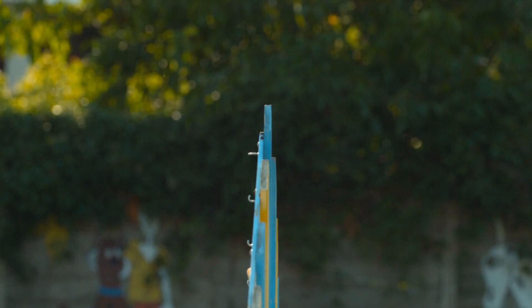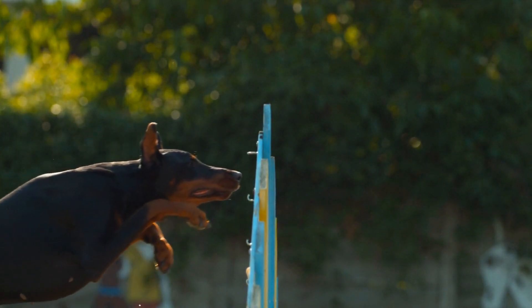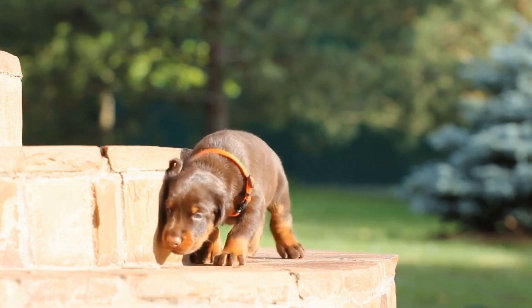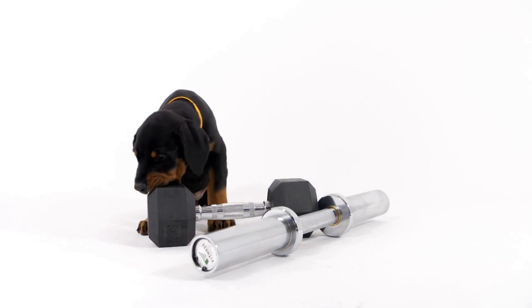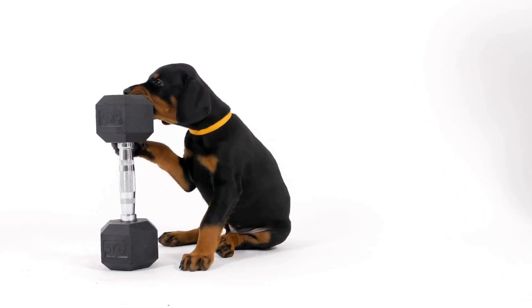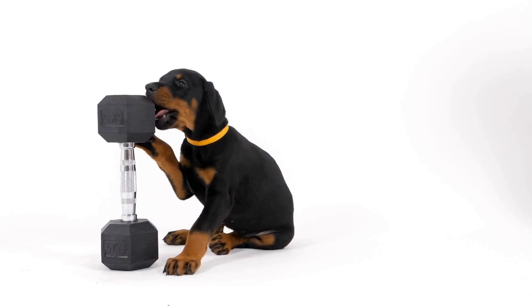Socializing your Doberman puppy: Early socialization is crucial for a Doberman puppy's development. Introduce your puppy to various people, animals, and environments to help them become well-rounded and confident. Enroll in puppy socialization classes where they can interact with other puppies and learn basic obedience commands. Positive reinforcement training methods work best for Dobermans, so reward good behavior with treats and praise.